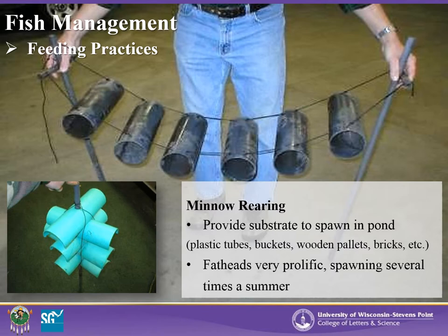Minnows can also be reared in the ponds. While minnows may spawn on natural vegetation, additional substrate may be provided to boost production. Common substrates include plastic tubs, buckets, wooden pallets, and bricks. Fatheads are commonly used as walleye forage and are prolific spawners, spawning several times throughout the summer if conditions are right. Other species may also be used for forage, though size and availability may be an issue. Whichever forage is used, it is important to match the size and quantity of the minnow to the needs of the fish.